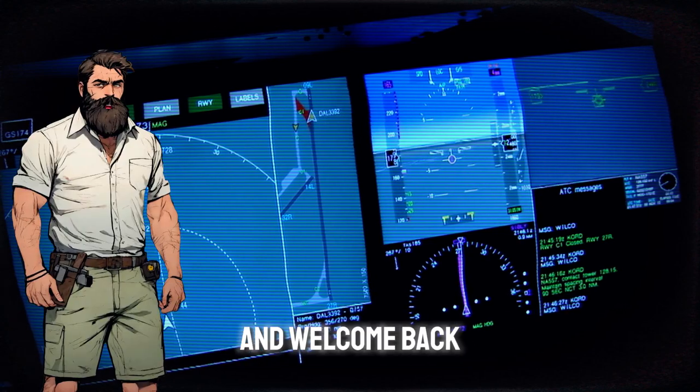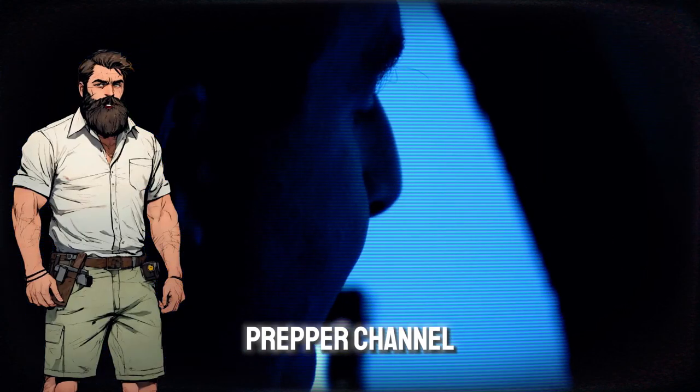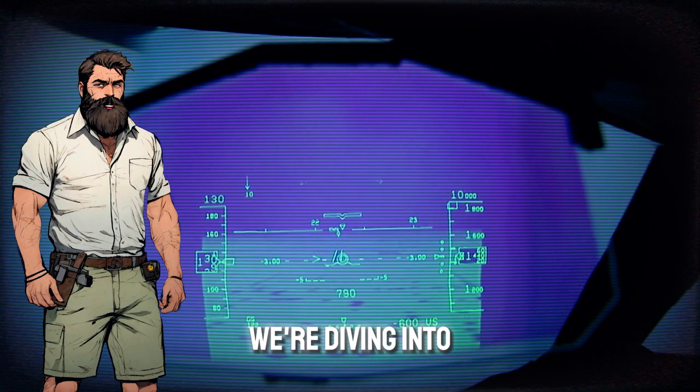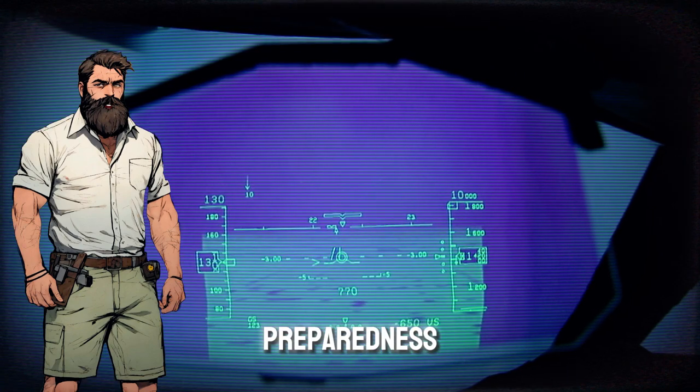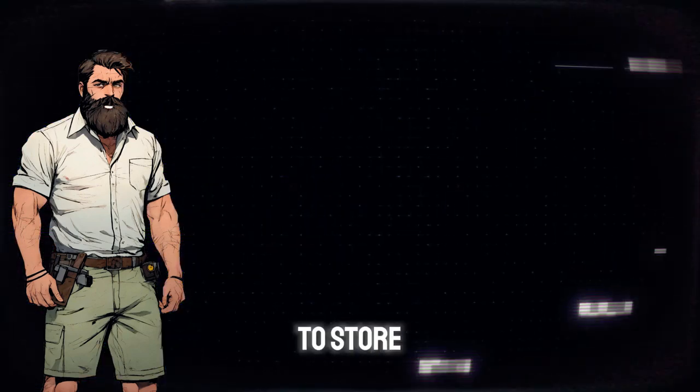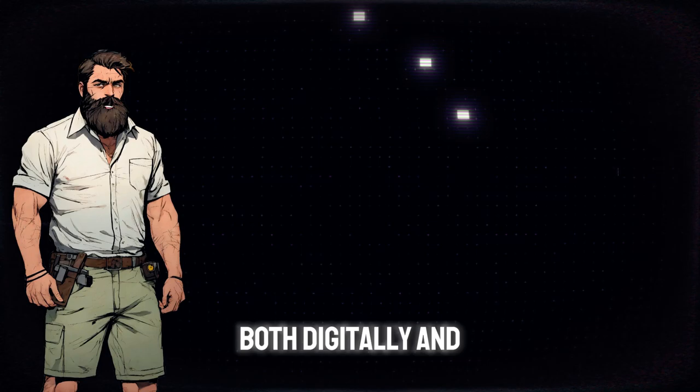Hey everyone, and welcome back to the Alpha Prepper channel. Today's topic is a little different. We're diving into the realm of preparedness, specifically focusing on what documents you need to store, both digitally and physically.